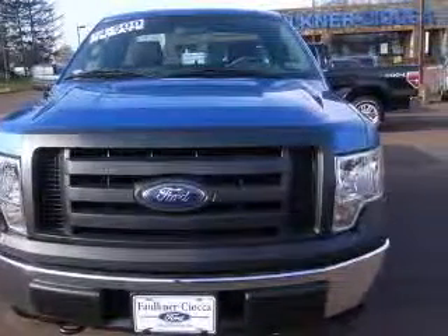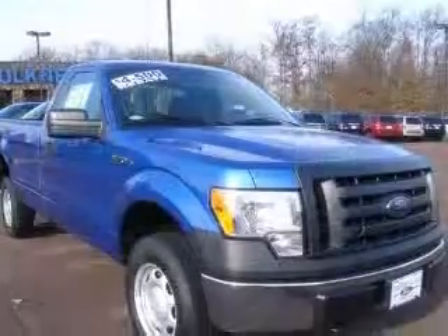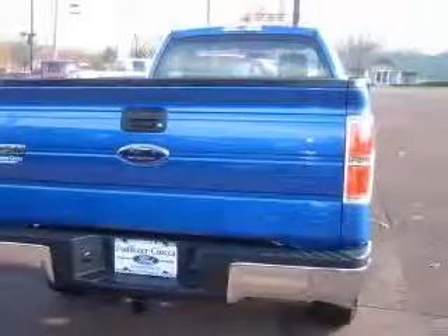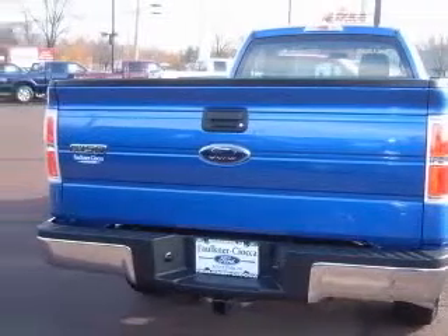Fuel economy EPA highway MPG-20 and EPA city MPG-14. Additional features include head airbags, curtain first row, and intermittent window wipers.